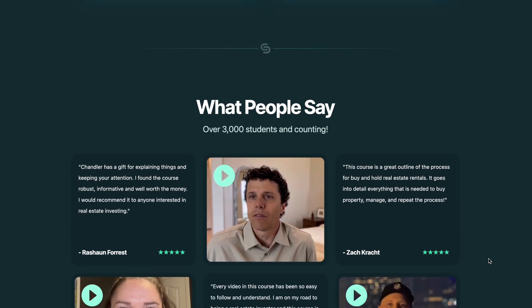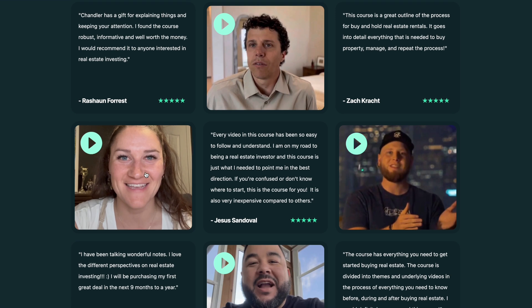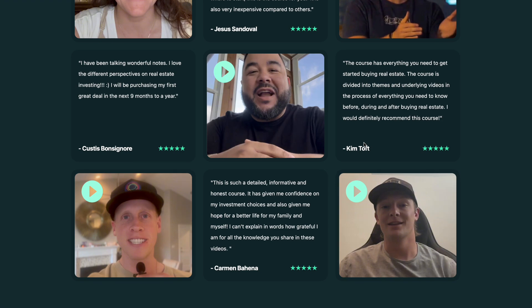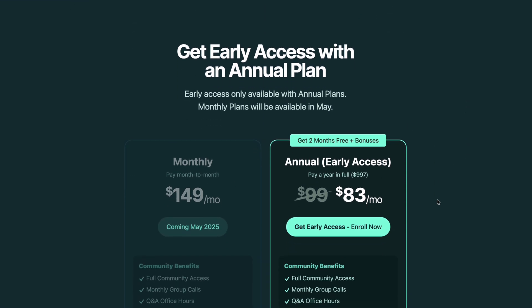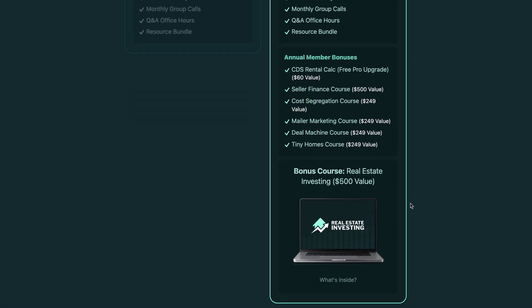My favorite part of this entire page is the testimonial section. This is where we're showing all of our social proof, which is essential for any sales page. We used a variety of written and video testimonials, and I think the way we laid it out and styled it just looks really good. And then at the very bottom of this page we have the pricing section. This is your final opportunity to lay everything out and nudge them towards the plan that you would like them to pick. You can do this by showing some drastic contrast between the plans and making your preferred plan seem absolutely irresistible.